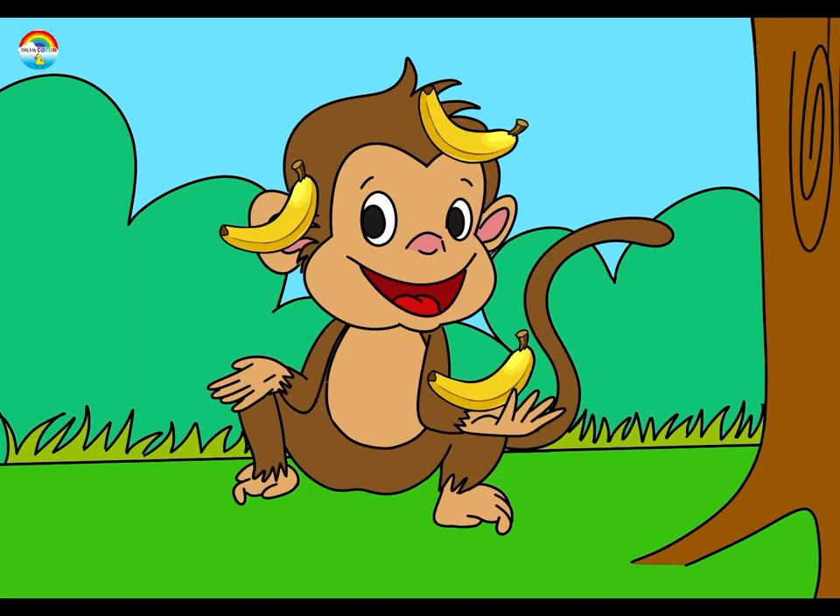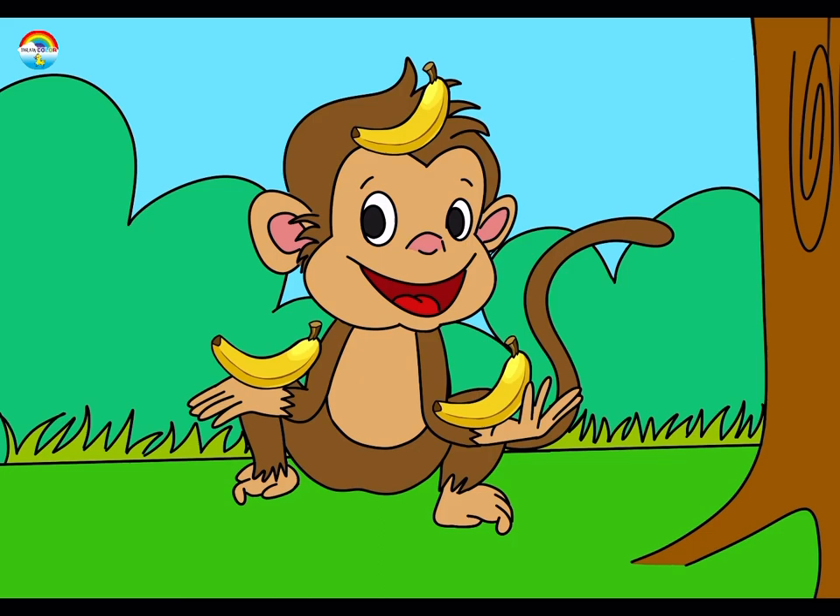Hello kids, welcome to Draw Color. In this video we are going to see how to draw a monkey and some interesting facts about monkeys.